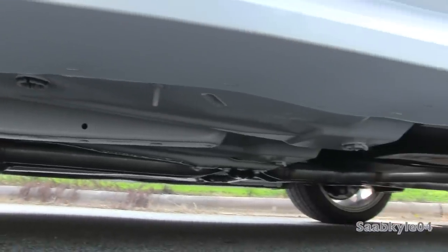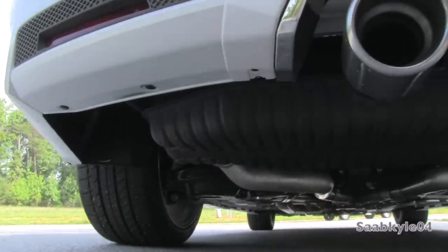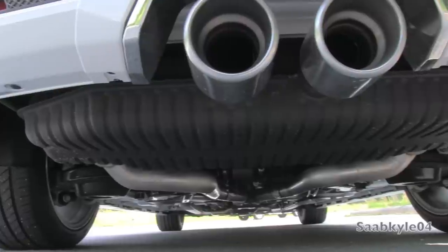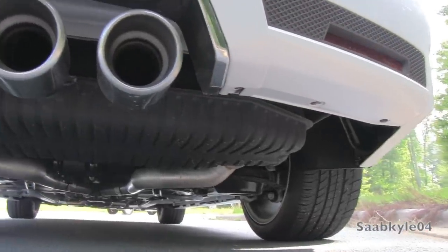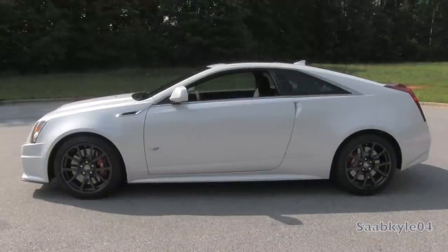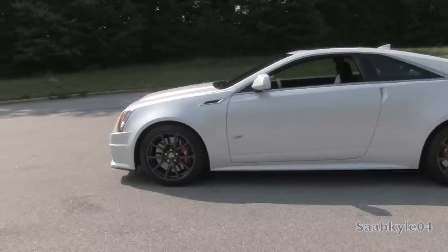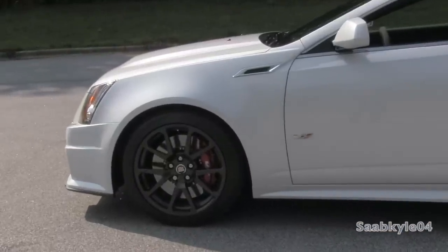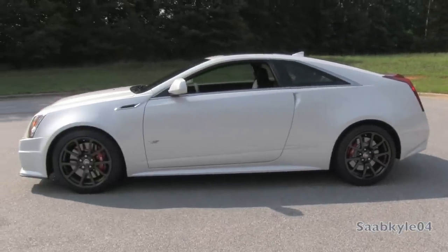Underneath, a fully independent suspension provides the necessary support with double wishbones and coil springs both front and rear, in addition to the magnetorheological adaptive dampers and up-rated stabilizer bars. Overall length is 188.5 inches, width 74.1 inches, height 56 inches, riding on a 113.4-inch wheelbase. Total curb weight is around 4,217 pounds.